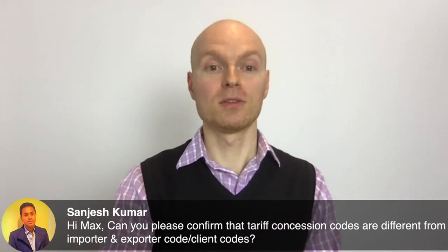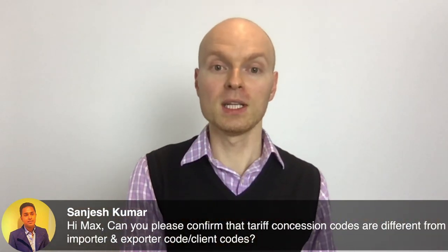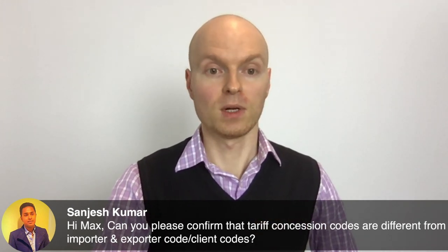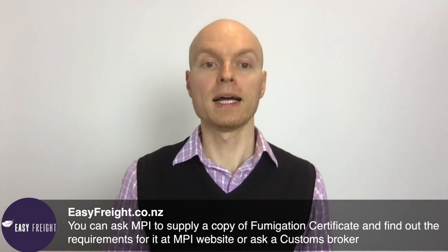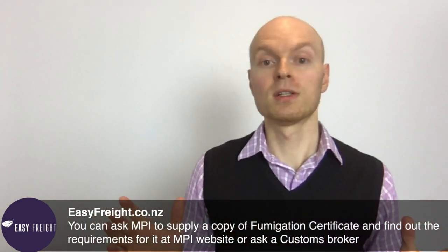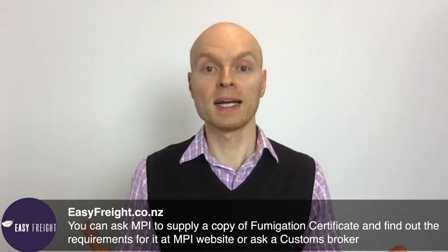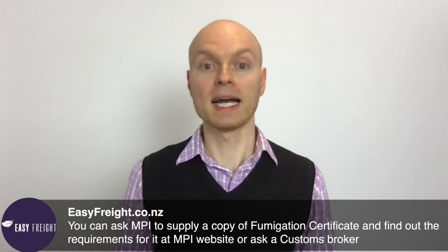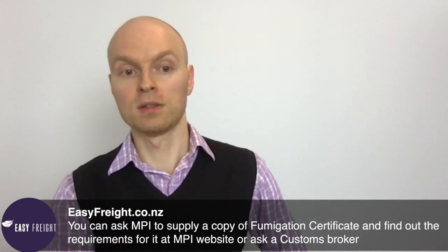Talk to a New Zealand Customs officer or customs broker to find out what documents and client codes you need and how to get them. You can get a client code for free or for a small fee through a customs broker. You can also ask MPI for a copy of the fumigation certificate and check their website for requirements. There is a lot of free information on government websites with step-by-step guidance, and our team is happy to help if you get confused.